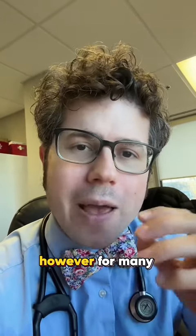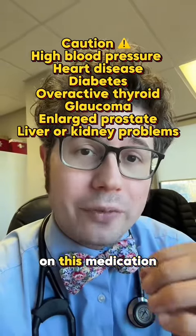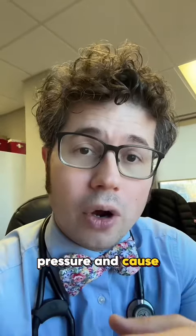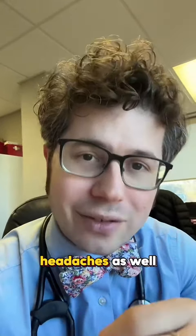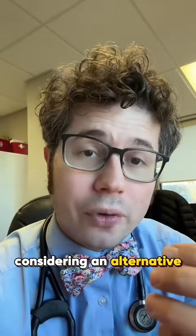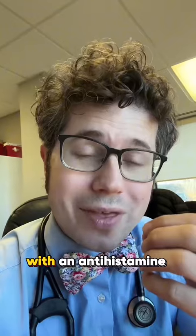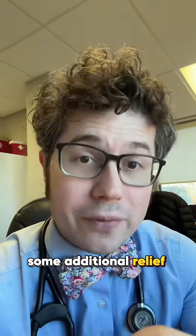However, for many people who have heart disease, diabetes, or thyroid disease, you may have to be careful with this medication and not overuse it, because it could raise your blood pressure and cause cardiovascular effects. It could also cause irritability and headaches. If you're considering an alternative, you could try a combination oral pseudoephedrine with an antihistamine built in, which may provide some additional relief.